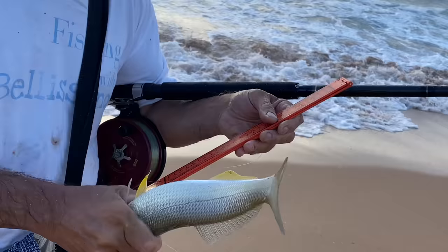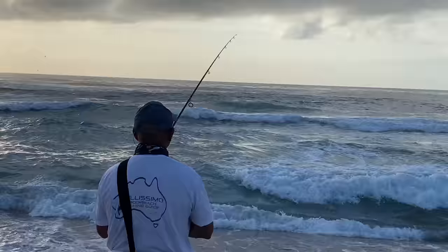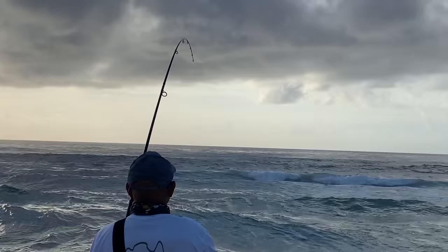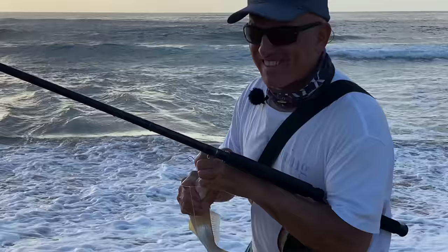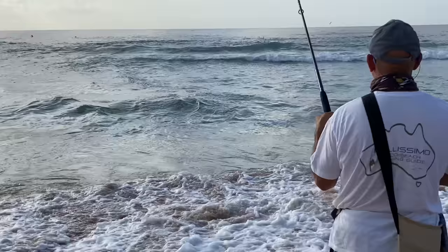Bang on 35, 35 and a half. Sweet. So the biggest one for the outing so far. Here we go. That's a solid fish. Beautiful — another good whiting. About a 32 centimetre fish.